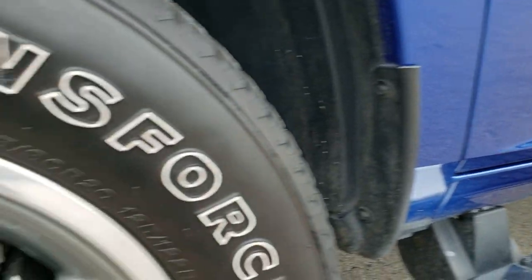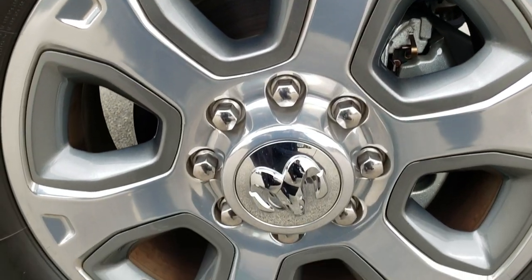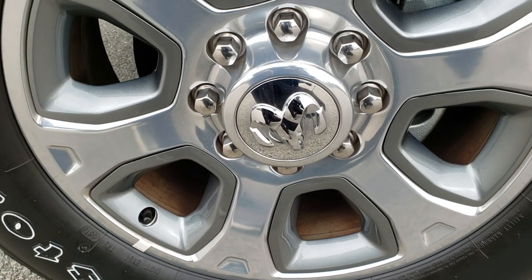Full wheel-to-wheel side steps. If you want to check out more pictures of this truck, in the upper right-hand part of the screen is a link to this vehicle on our website, so click that.